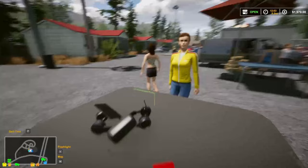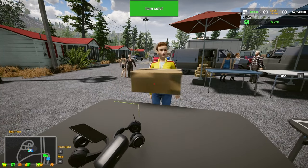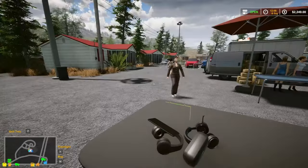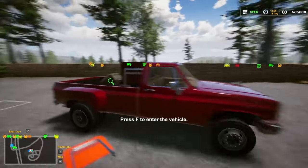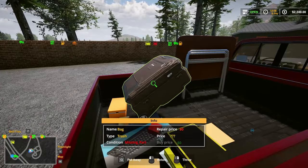Oh, got somebody - a customer. Sold! Have a great day. Those are my favorite customers. We've got a table - let's take a look at this.